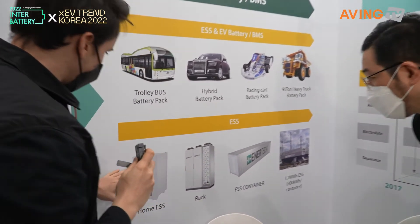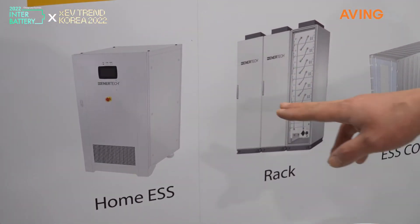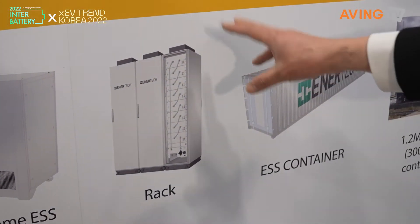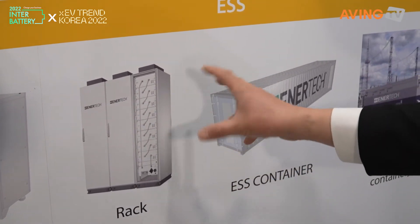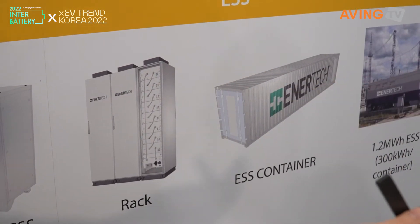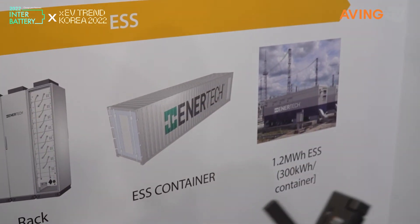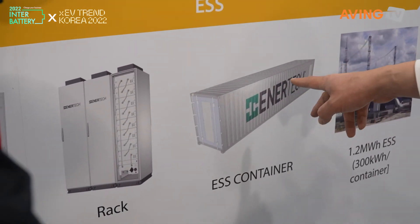Down here are the energy storage systems. These are small size ESS for home and residential use. This is called a REC system — this is the basic scale of the ESS system we make. This container — several hundred RECs are installed in a 40-foot container, so it just gets bigger and bigger.